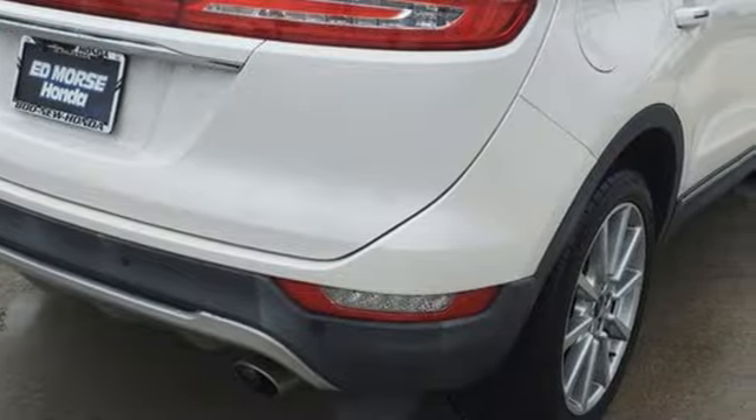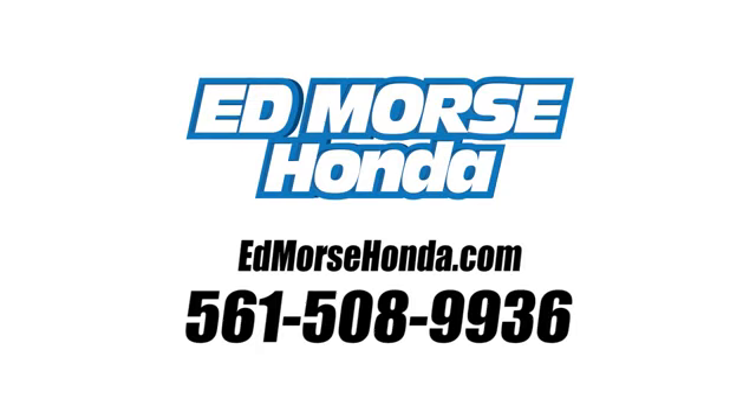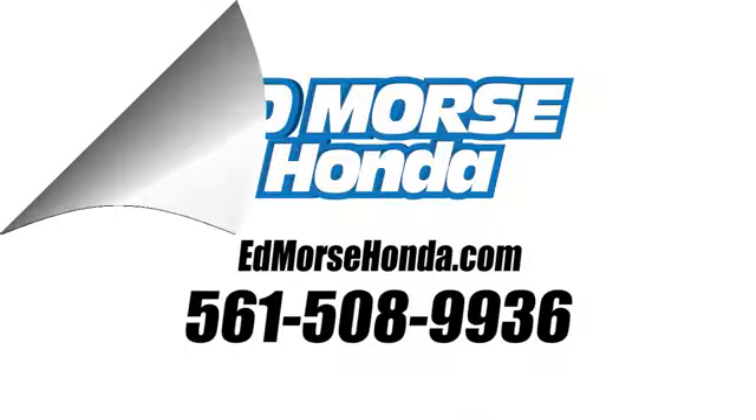If you've been waiting for the perfect time for a test drive, the time is now — experience it today. Call us today at 561-508-9936.